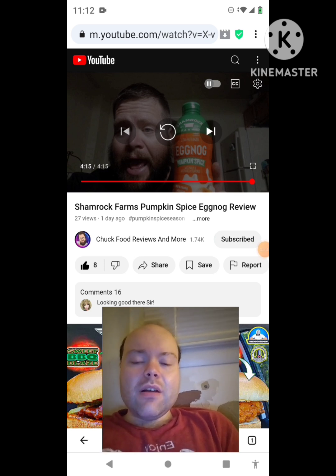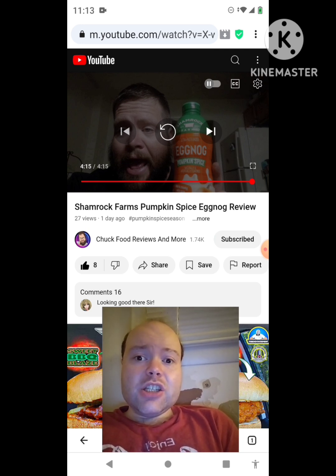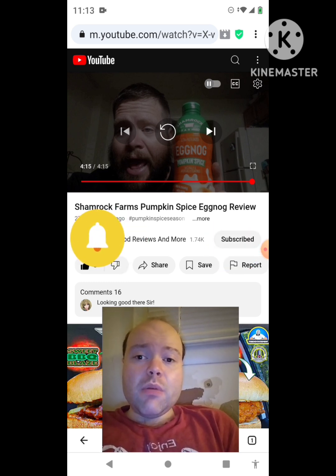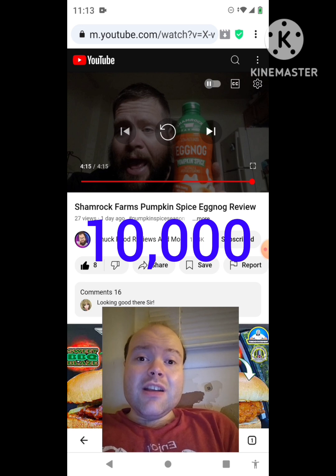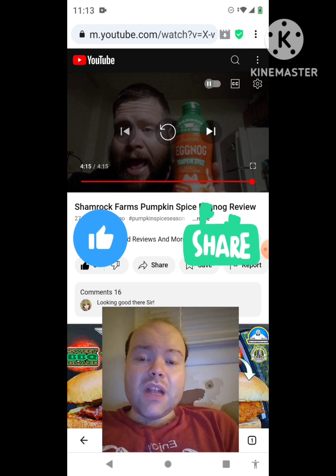Okay, I'm back. Sorry about that everybody. I hope you all enjoyed this reaction video. If you're new to my channel or to Chuck Food Reviews and More's channel, make sure you subscribe. Give both our videos a thumbs up. Hit the notification bell to let you know when we both post, and share both of our videos with your friends and family members, please. On my channel, we are on the road to 10,000 subscribers. Please help me bring my views and watch hours up by checking out my other videos on the three playlists on my channel — give them a thumbs up and share them.